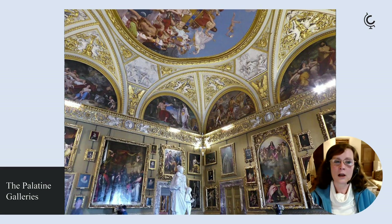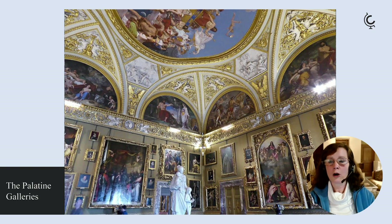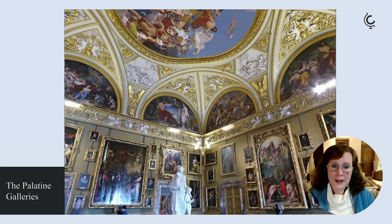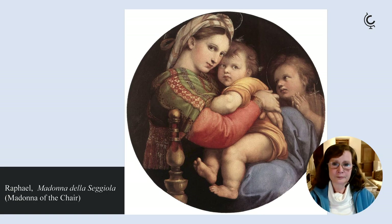Upstairs is the Palatine collection, a really overwhelming series of picture galleries displaying the Medici's remarkable collection of works from several centuries of collecting. Works include masterpieces by Filippo Lippi, Caravaggio, Artemisia Gentileschi, Andrea del Sarto, Veronese, and Rubens. There is also the largest collection of portraits by Raphael anywhere in the world, including the ravishing Madonna della Cedula.